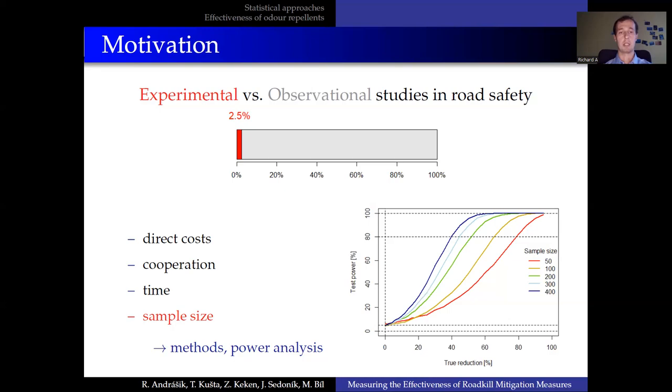Power analysis tells us how many records we need to reach a certain probability level that the effect will be detected. For example, with a sample size of 50, depicted in red, it is quite likely that we will catch an effect of 80% reduction and stronger. With a sample size of 100, depicted in yellow, we will likely recognize an effect of 60% reduction and stronger.